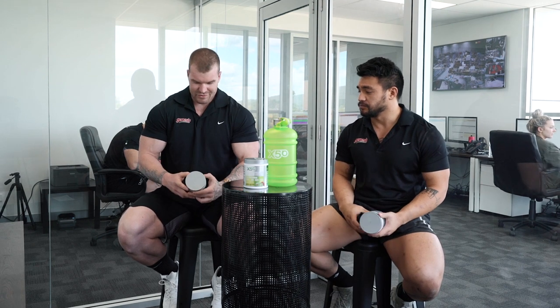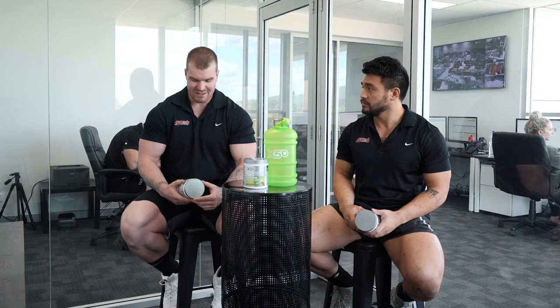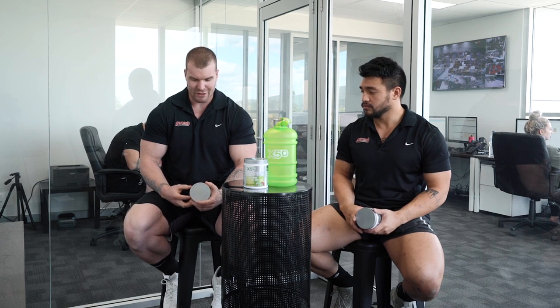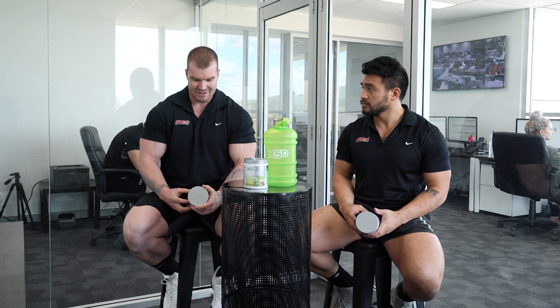Jamie, what do you reckon about this product at first glance? Going off the nutrition label before I try it, I was a big fan of what they put in here. I'm not a massive stimulant person when it comes to fat burners, so the fact that they haven't loaded it up with caffeine, and it's got a lot of good clinically dosed ingredients in there as well.